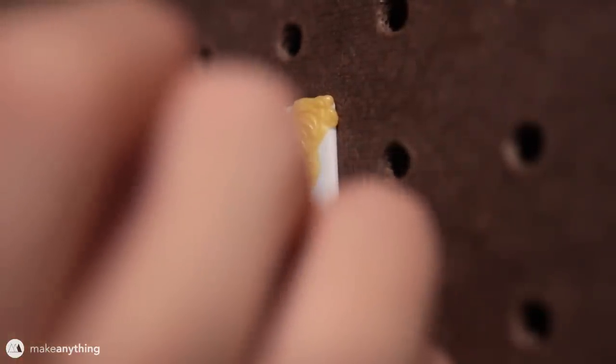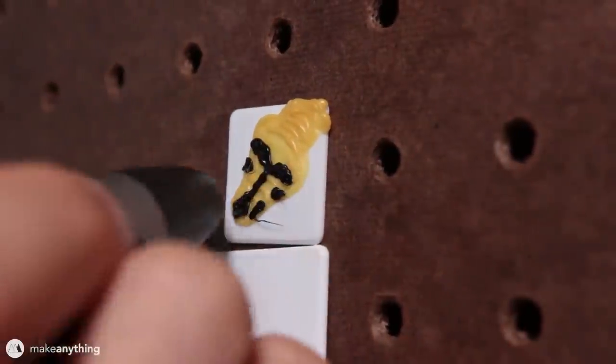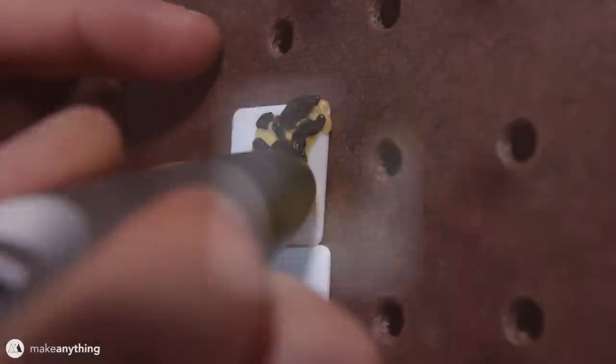My next request comes from Danielle Ilves, who asked me to draw a carpet python head. I wasn't familiar with this snake, but I looked it up and it's got a really cool black and yellow pattern on its skin, so that was a fun little drawing.